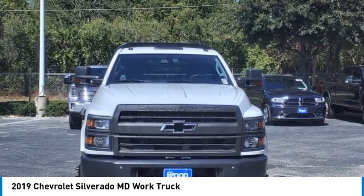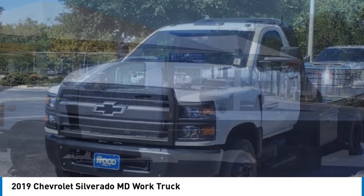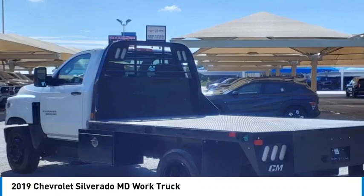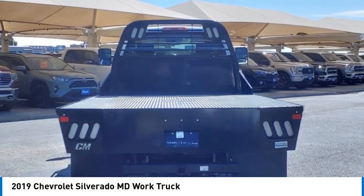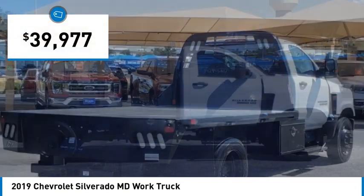Take a ride in the 2019 Silverado MD. The Chevy Silverado MD provides all the necessary functionality and power that you'll need for your medium-duty needs. Better yet, customize it to make it work perfectly for you, and it is priced below $40,000.